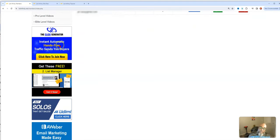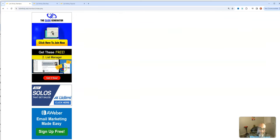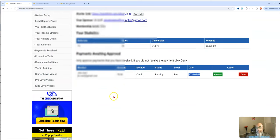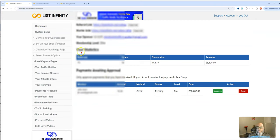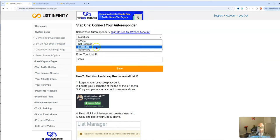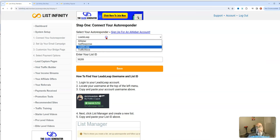Down here are sponsor banners for Leads Leap, Udimi, and Aweber — so you can join Leads Leap through your sponsor and they get the commission. Same with Udimi and Aweber. These are all affiliate offers of your sponsor. The next button is your system setup, which shows you how to connect your autoresponder: Leads Leap, Aweber, GetResponse, or TrafficWave. I have mine integrated with Leads Leap right now because I'm using the free autoresponder.